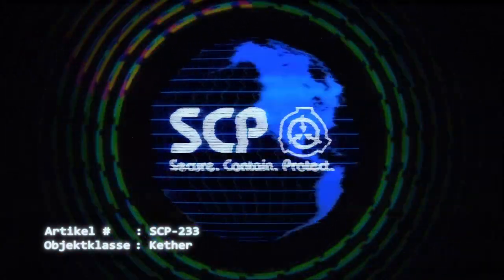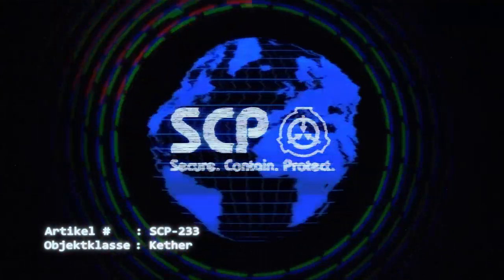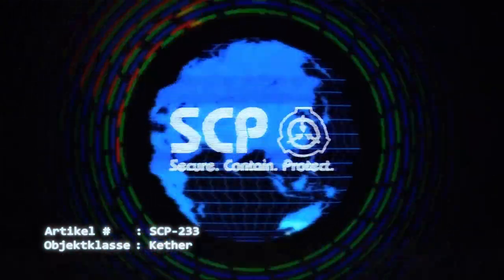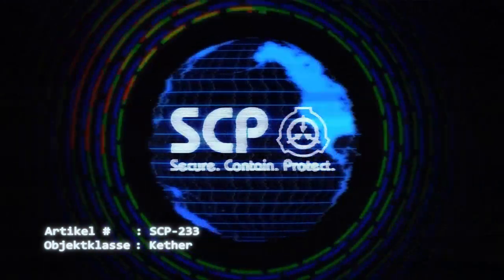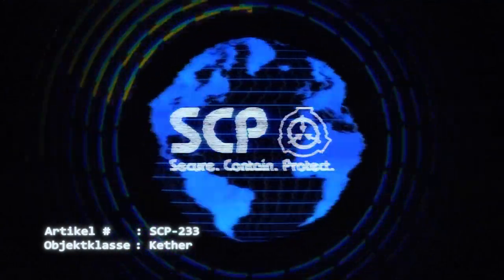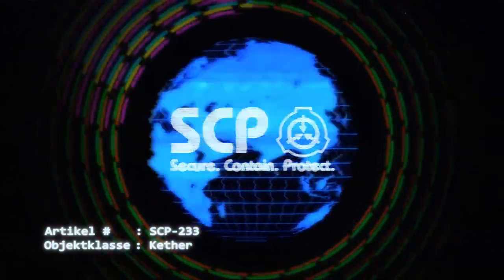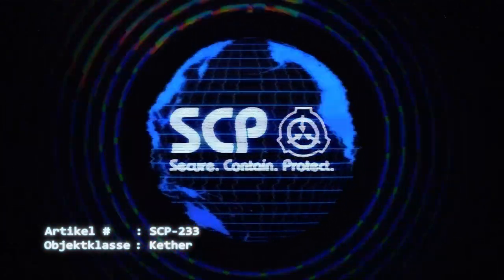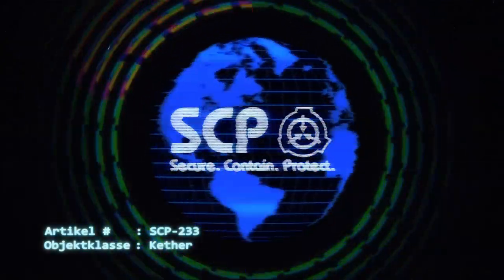Dies wurde während eines Vorfalls auf dramatische Weise veranschaulicht, bei dem der zufällige Kontakt des Objektes mit einer Volt-Batterie, die für die Stromversorgung eines persönlichen Musikgeräts verwendet wurde, zu einer etwa [redigiert] führte, was zum Tod der gesamten Heimmannschaft bei einem nahegelegenen Baseballspiel der AAA-Liga führte, wobei das besagte Spiel zu diesem Zeitpunkt am Beginn des [redigiert] Innings stand und die Zerstörung aller Computerdateien mit Informationen über die Interaktion von SCP-233 mit der Zahl [redigiert] zur Folge hatte. Im Interesse der Sicherheit des gesamten Personals ist ein zukünftiger Bezug auf die Zahl [redigiert] in Verbindung mit SCP-233 unter allen Umständen zu vermeiden.